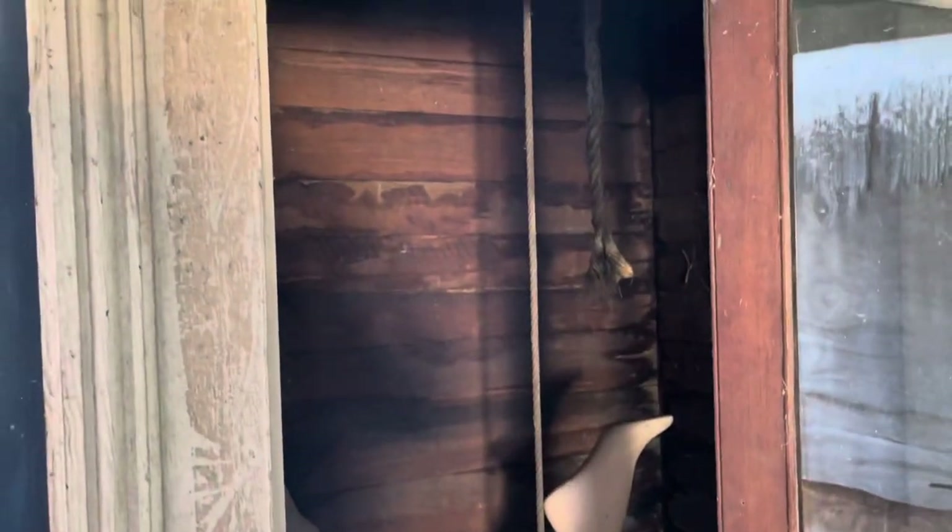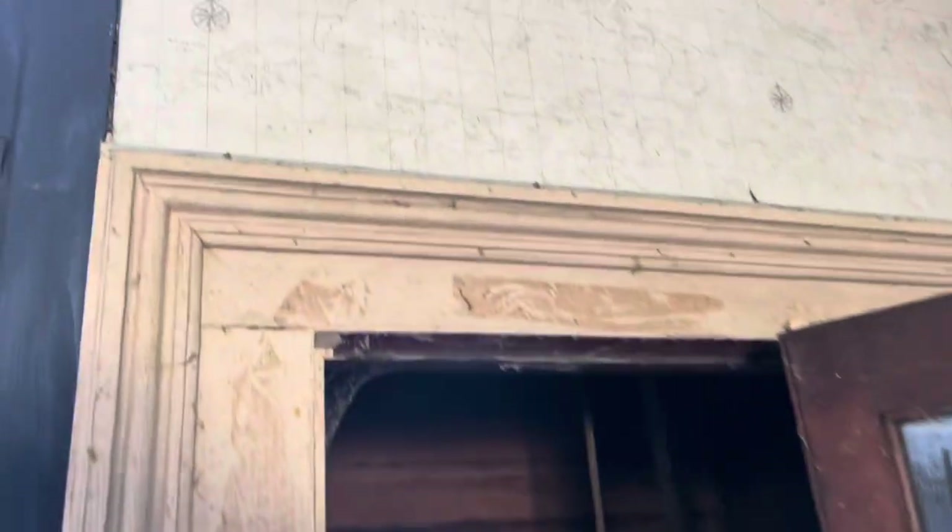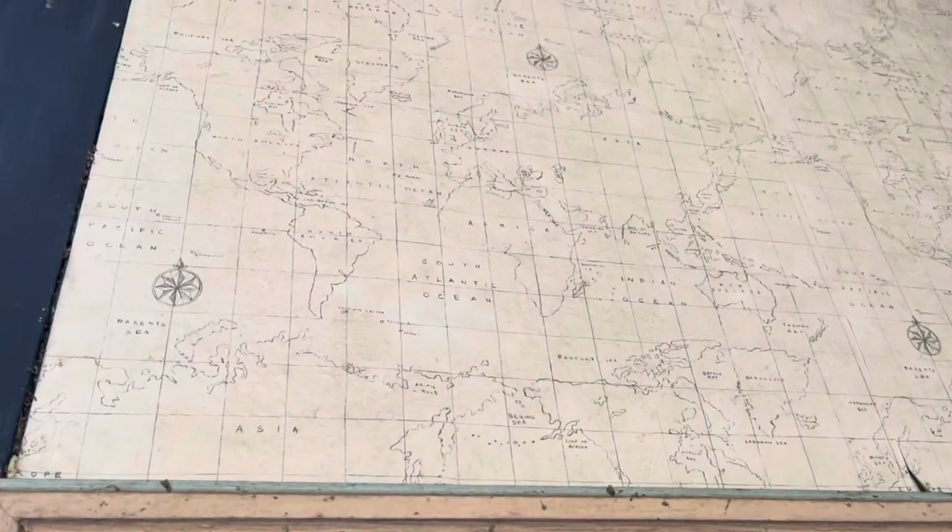I didn't even notice this — look at the built-in shelves, this is in the very first room I checked. Oh wait, it's like a pulley system — you could send the food up. I'm almost positive that's what that is. It's a dumb waiter, that's what it's called. There's a map on the wallpaper too — oh, that's dope!